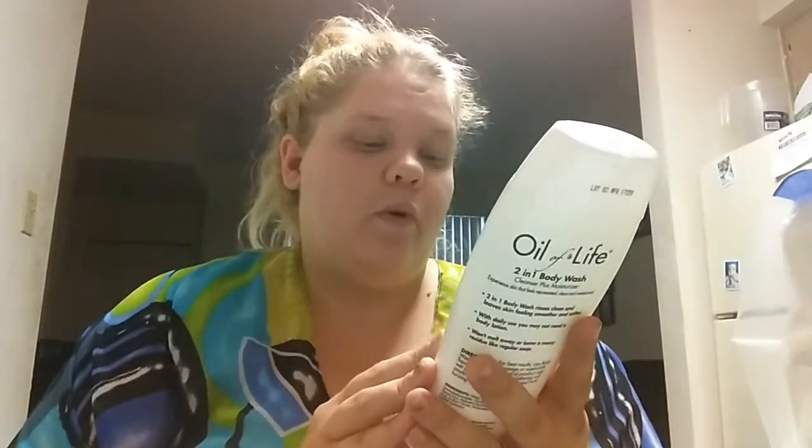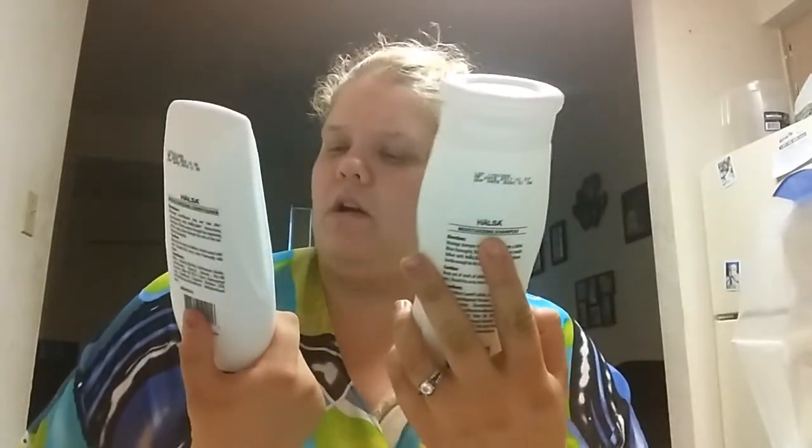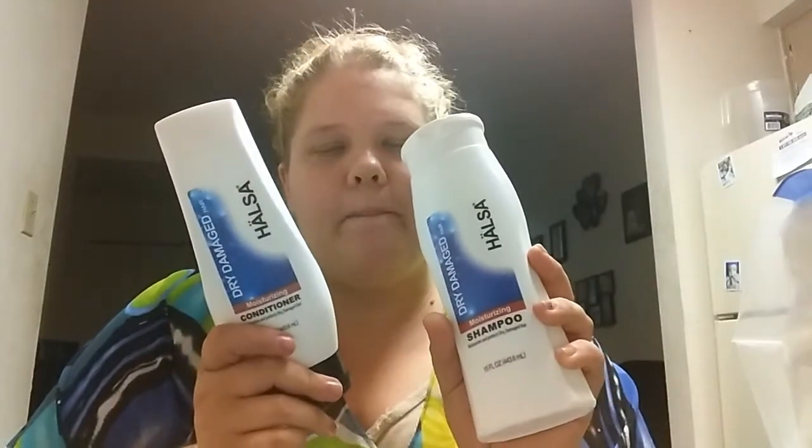It's a moisturizing two-in-one cleanser plus moisturizer to revive dry skin. I have dry skin because the weather out here has been crazy — super hot but also really windy lately. Being in the desert with dirt everywhere, your skin gets dry and nasty. I also got a shampoo and conditioner for me — I'm going to try this one out. I got it for dry, damaged hair because my hair needs some life to it.